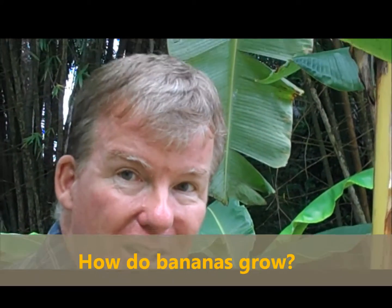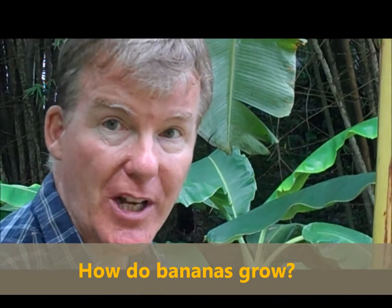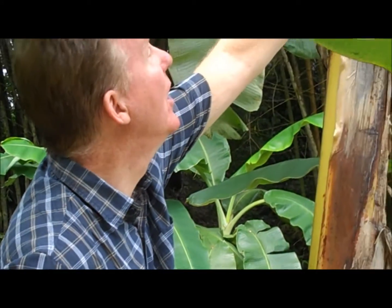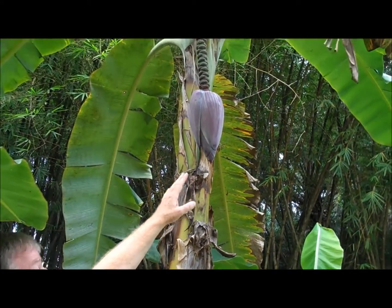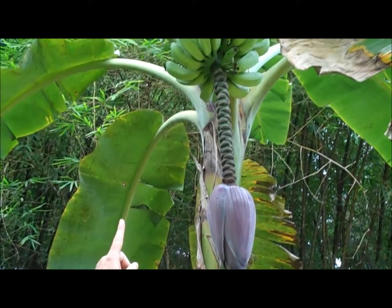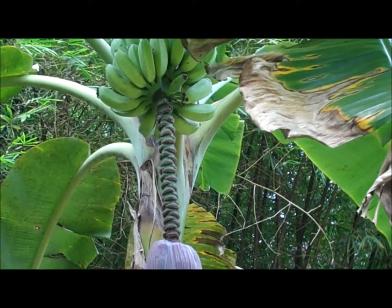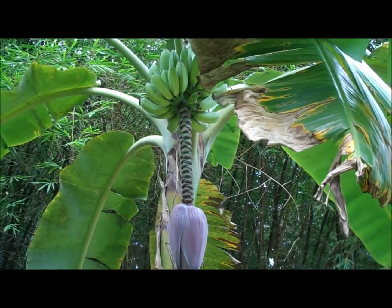Here's something else you may not have seen growing. It's a fruit that grows in Africa — it's called a banana. These are banana trees, and here you can see the purple flower. From the flower, the bananas grow above it. First the purple flower arrives, and then the bananas arrive. That's a bunch of bananas growing on the tree.